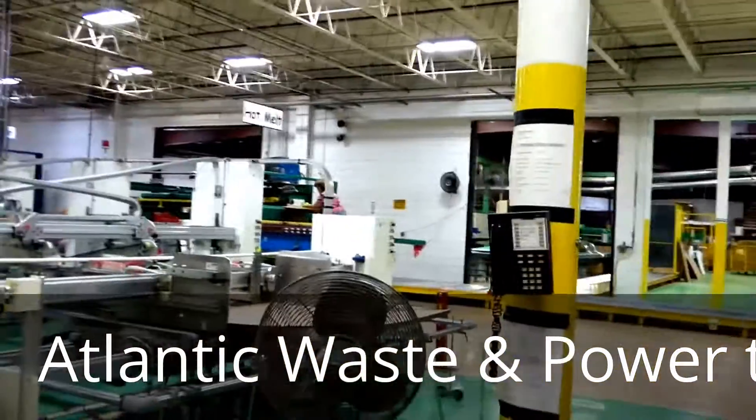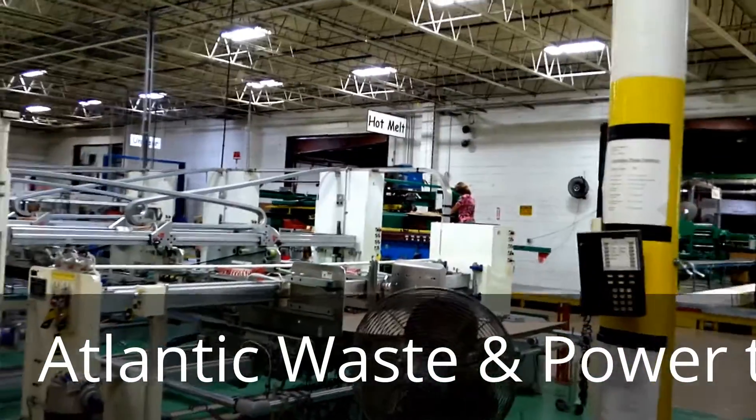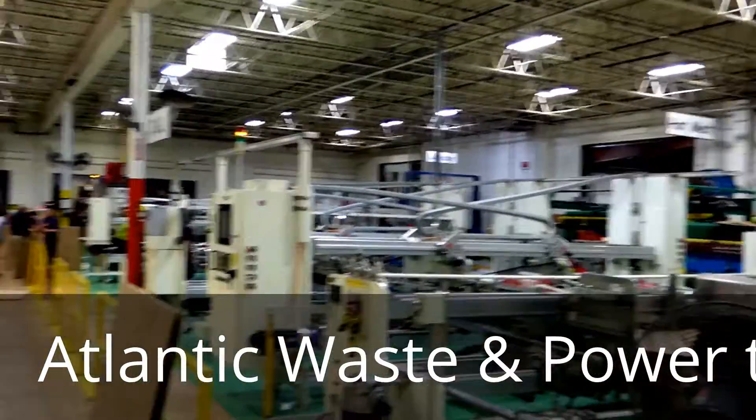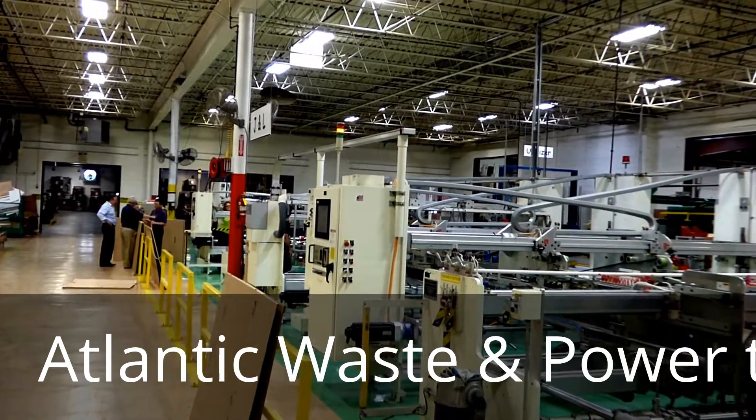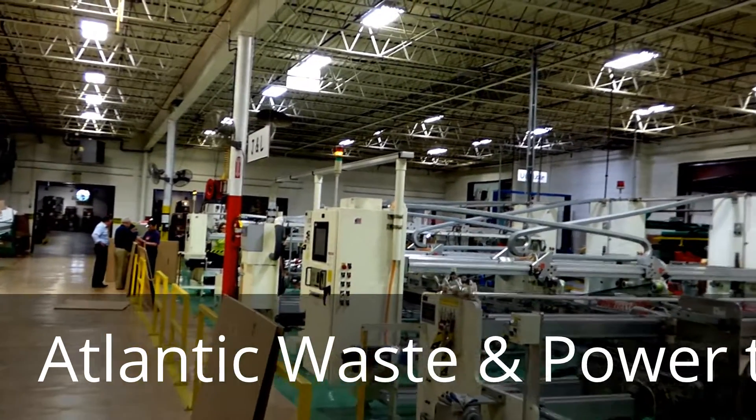And you're running this place about 65 to 78% on solar? About 65%. And your bill has come down from $12,000 a month — I'll check the exact number — but from what you told me, it's about $9,000 a month less?